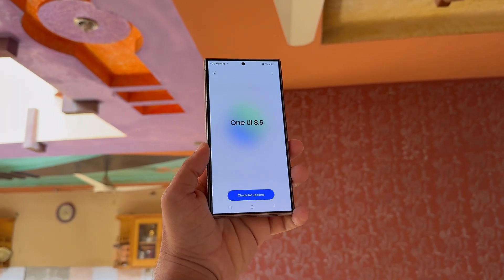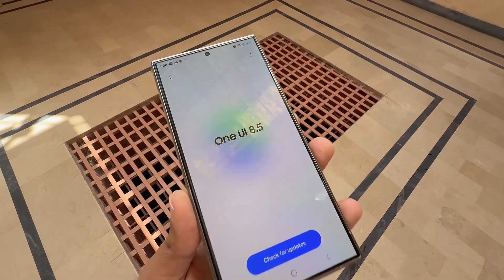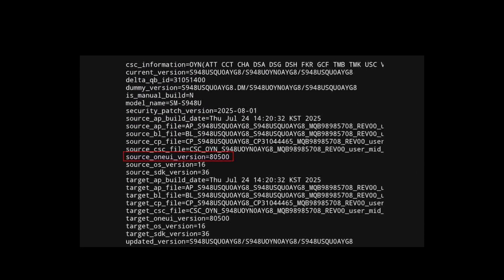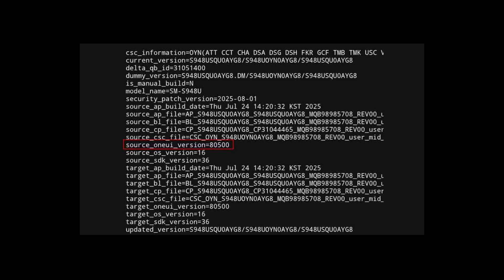Here's a complete breakdown of what we know so far: expected release window, eligible devices, standout features, and the hottest reports from ongoing leaks. In late July, firmware spotted on the Galaxy S26 Ultra confirmed that the upcoming software version will indeed be One UI 8.5, built on Android 16.